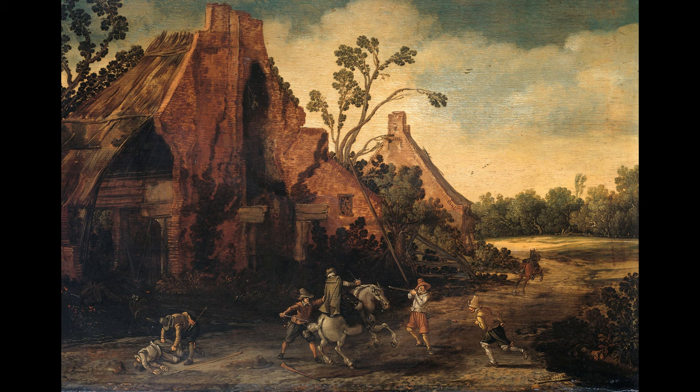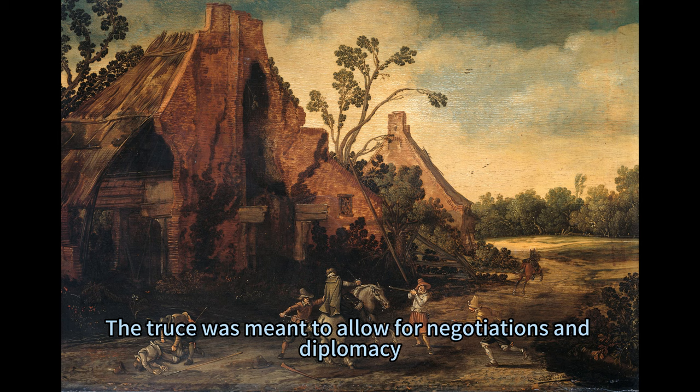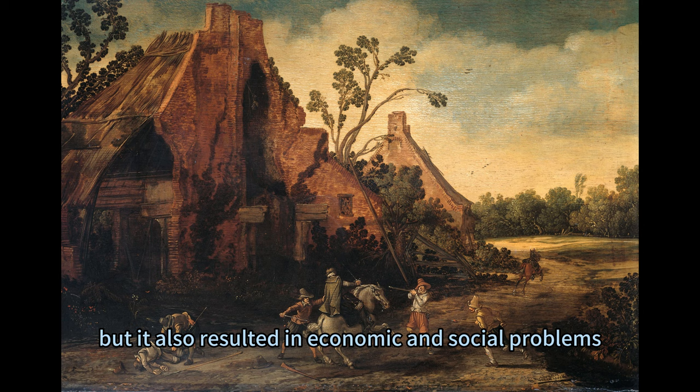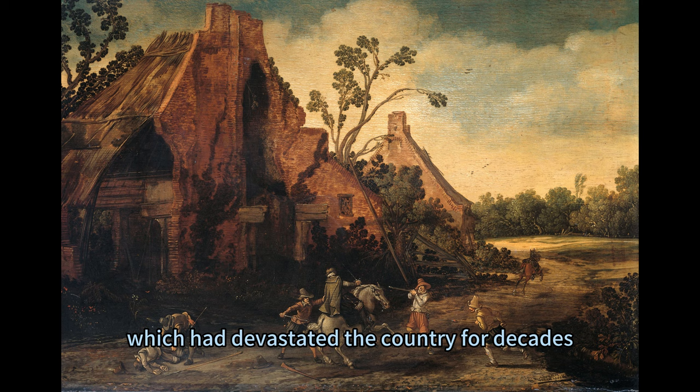Van der Veld painted The Robbery during the 12 years' truce, which was a temporary cessation of hostilities between the Dutch Republic and Spain. The truce was meant to allow for negotiations and diplomacy, but it also resulted in economic and social problems, such as unemployment, inflation, and corruption. The ruined state of the farmhouse in the foreground can be seen as a reference to the war with Spain, which had devastated the country for decades.